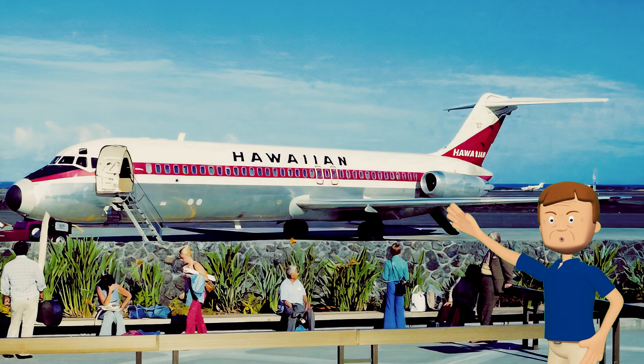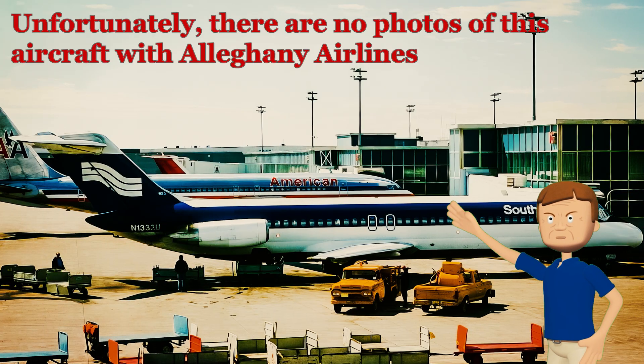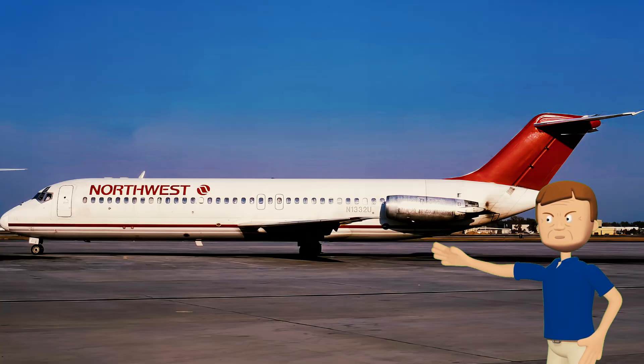Next on our list is DC-9 N1332U, which came off the line way back in 1969 as a DC-9-31. For ages it was island-hopping with Hawaiian Airlines — think sunshine and short hops. After its time in Hawaii, it flew for Allegheny, Southern Airways, and Republic Airlines, then in 1986 it joined Northwest as plane number 9935, crisscrossing the U.S.